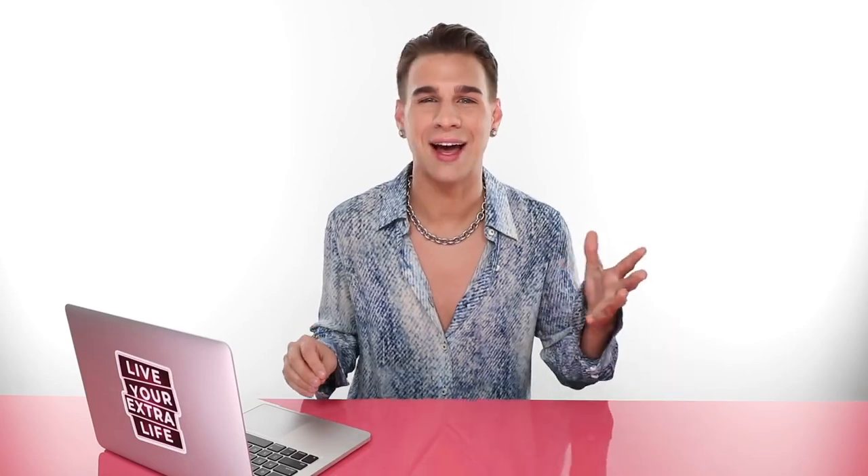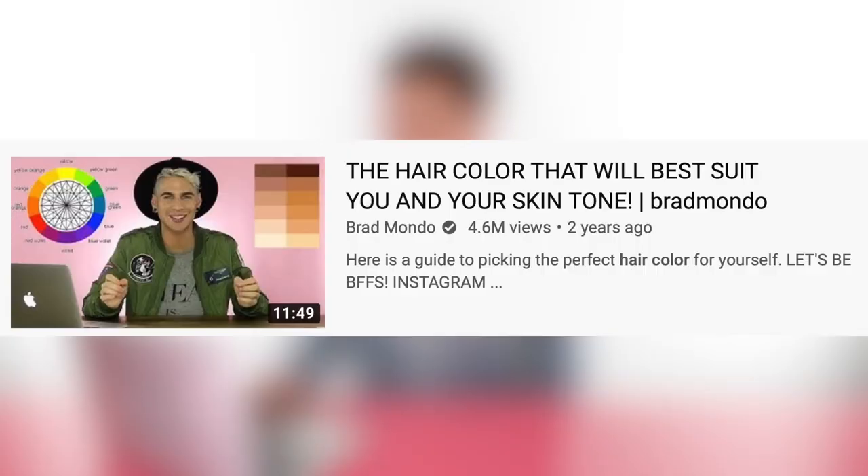Today, we're doing a little remake. I was searching around YouTube for some hair topics to talk about today, and I came across my own channel, and I came across a video — the hair color that will best suit you and your skin tone, slash Brad Mondo, in case you forgot what my name is.